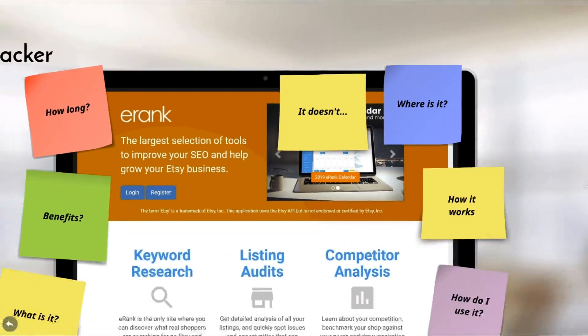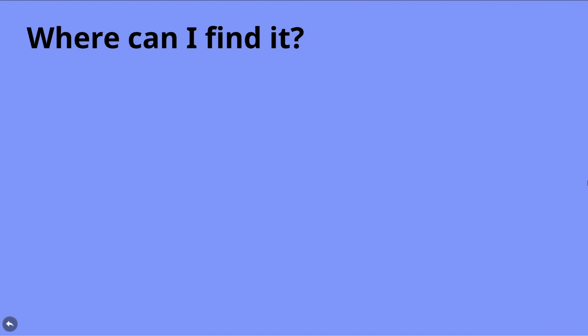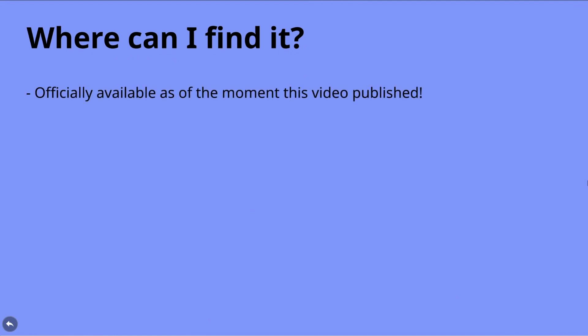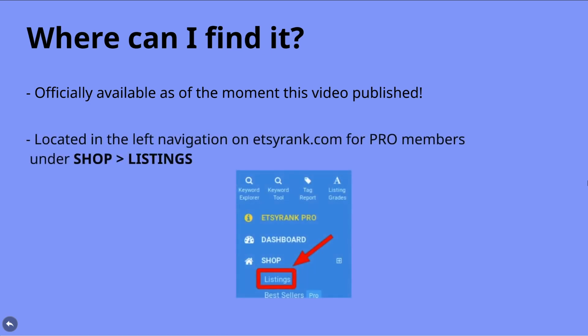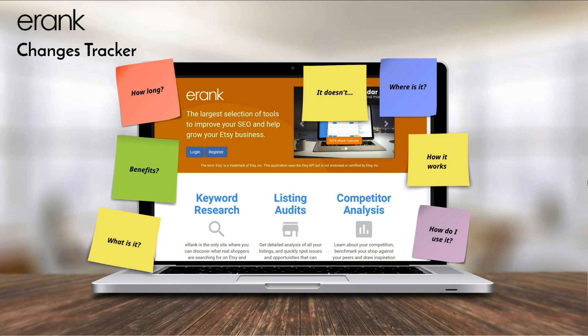In just a few minutes, I'll be going over exactly how you can use this tool and give a personal look at how I'll be using it for my own shop. But first, let's talk about where this new tool is located within your eRank Pro account. Your first step is to log into your account by visiting etsyrank.com, or you can follow the link directly below this video. After logging in, you'll be able to locate the new tool in the left navigation under the shop toolbar and within the new listings tab.